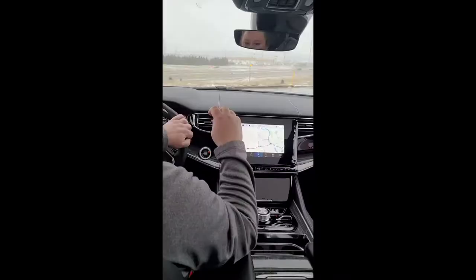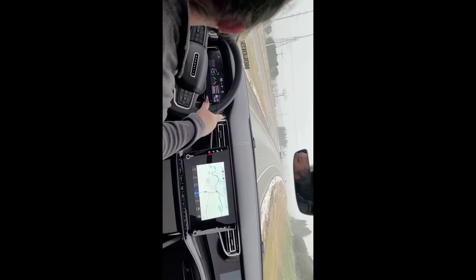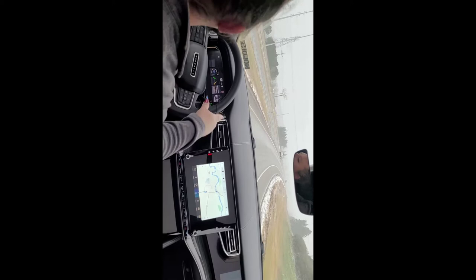Here we are — I'm going to show you getting out onto the interstate, how nice and quick and easy this is. Smooth ride, all the way up to a nice interstate speed of 75.